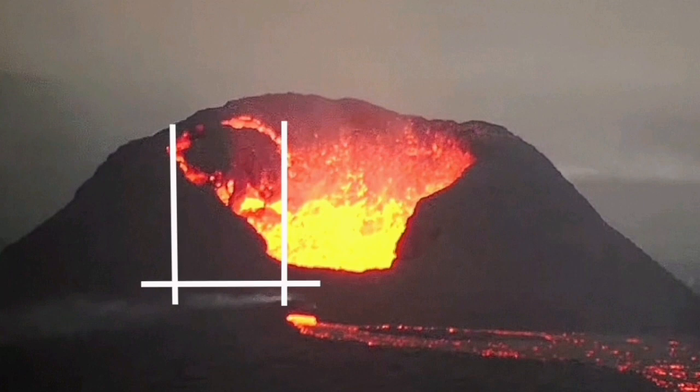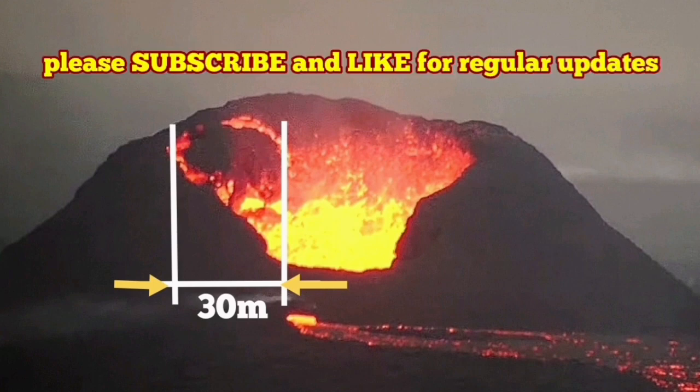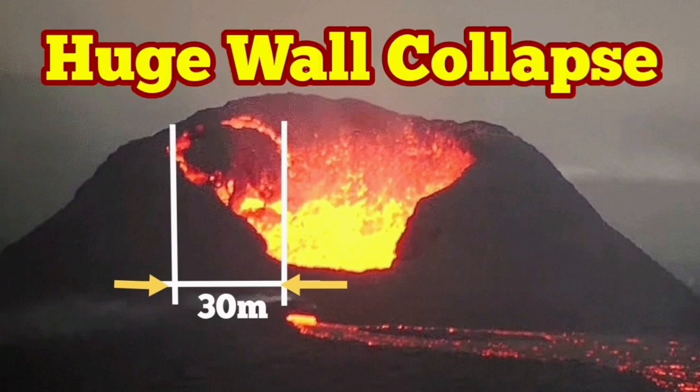We know the height of this volcano is around 50 meters. This part was around 30 meters. I put my base lines, I put my arrows, and the estimate is 30 meters. Of course we are looking at an angle, so it can be bigger — maybe 40 meters. This is a round object, so we are seeing it at 30 meters from this angle.